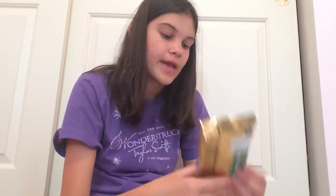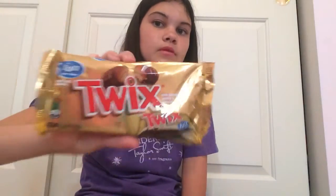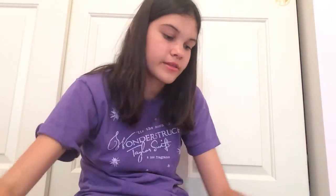The next thing I got for my dad is Twix because he loves Twix. Next thing is these bath fizzers — my cousin loves bath bombs so I got her three bath fizzers and they're shaped like little shells.